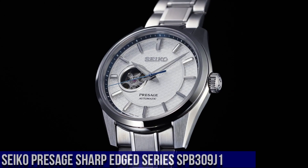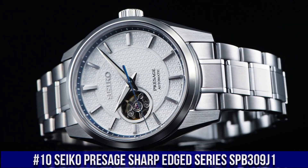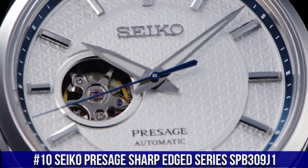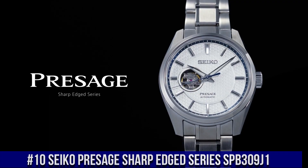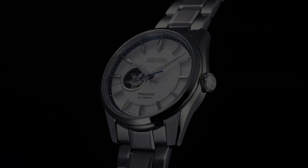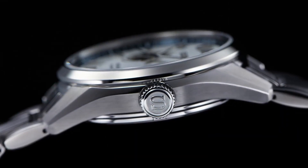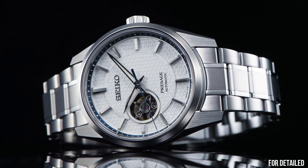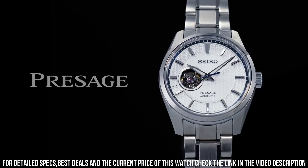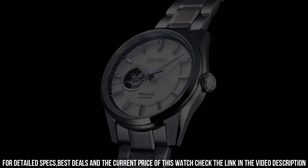Number 10: Seiko Presage Sharp-Edged Series SPB309J1. Accuracy: minus 15 to plus 25 seconds per day. Caliber: 6R38. Movement type: automatic and manual winding. Power reserve: 70 hours. Case material: stainless steel with super hard coating. Case thickness: 11.83 mm.